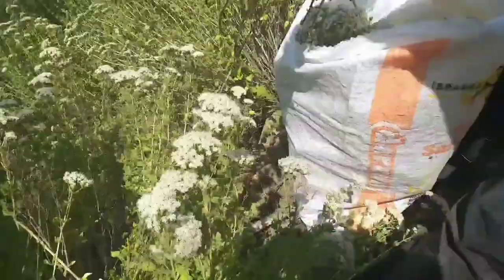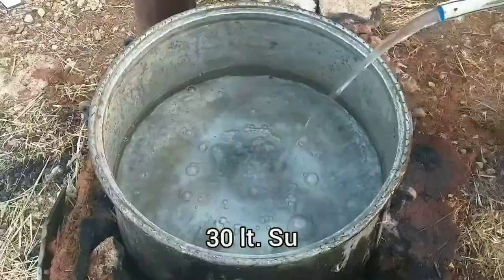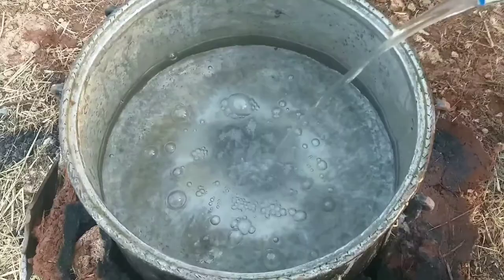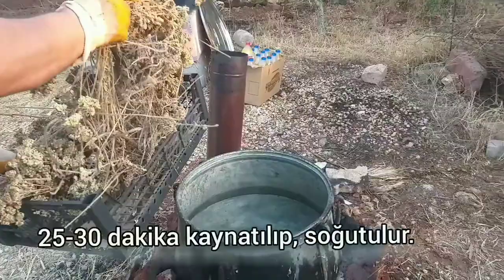Bölge halkı kekiğin bu türüne eşek kekiği, yayla kekiği diyor. Gölge ortamda kuruttuğumuz kekiği 30 litre su içerisinde 500 gram alarak 25-30 dakika iyice kaynatıyoruz ve soğumaya bırakıyoruz.